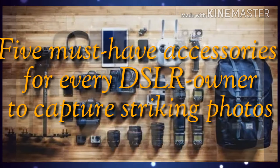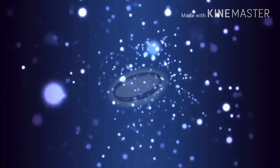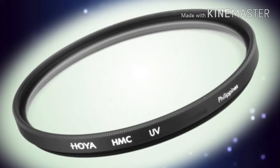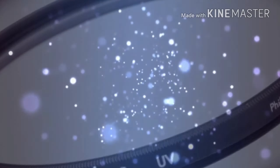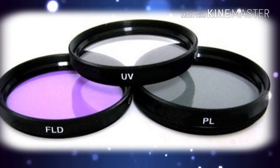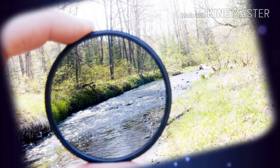Take a look at 5 must-have accessories for every DSLR owner. Filters offer a wide range of benefits, from protecting the lens to adding unique effects. The most common is the UV protection filter, which protects your lens from dust, dirt, fingerprints, moisture, and scratches.